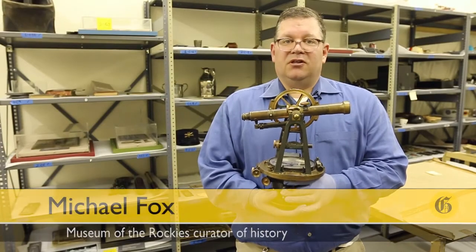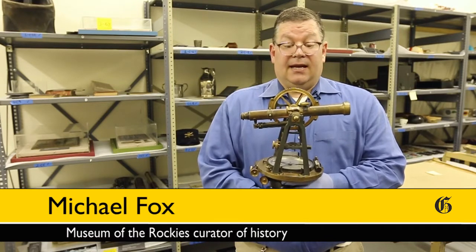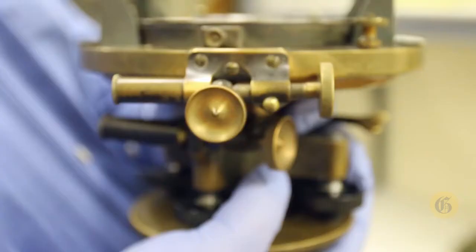I'm Michael Fox, Curator of History at the Museum of the Rockies in Bozeman, Montana. Today we are looking at a surveyor's transit. This particular transit, made of brass, steel, and glass, was manufactured in Boston in 1893.